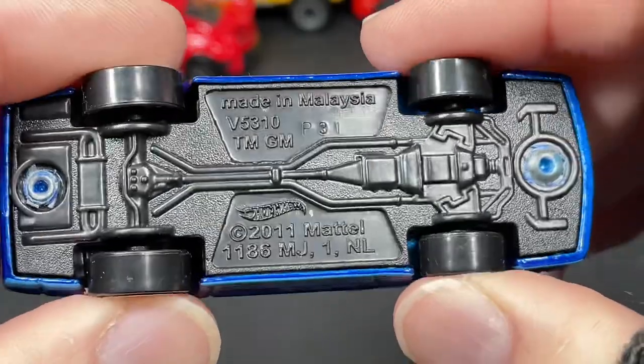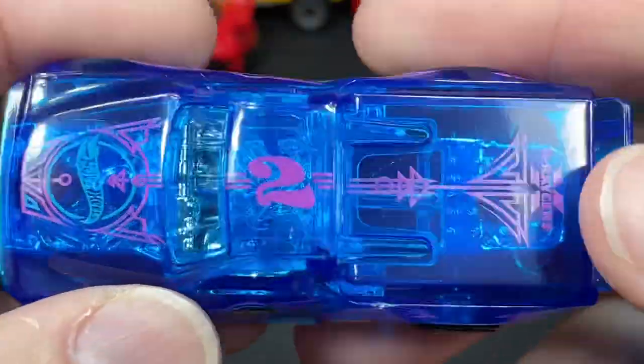So far — which one's your favorite, guys? Let me know. If you have a few favorites, let me know which ones out of this whole pile of 50 Hot Wheels.